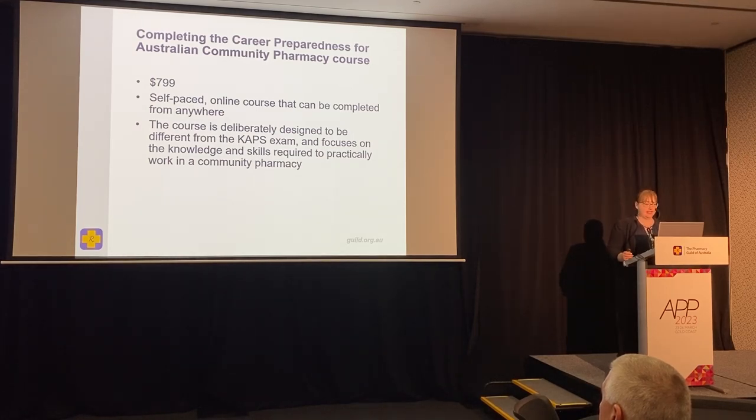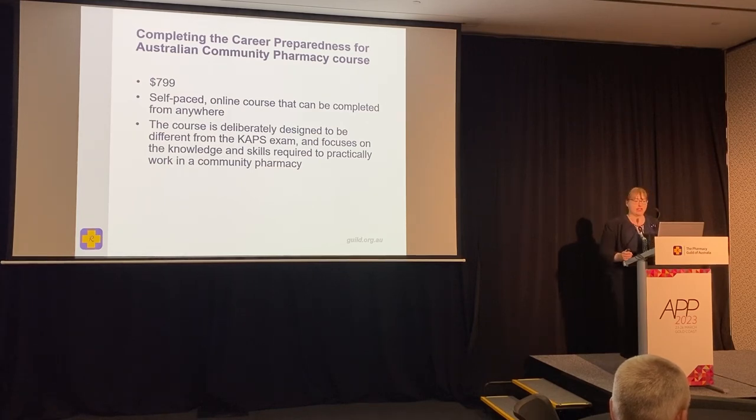The course is deliberately designed to be different from the CAPS exam. We get a lot of questions about whether you need to do this course instead of the CAPS exam — the answer is no, you'll still need to complete your CAPS exam. But this course specifically focuses on the knowledge and skills required to practically work in a community pharmacy.